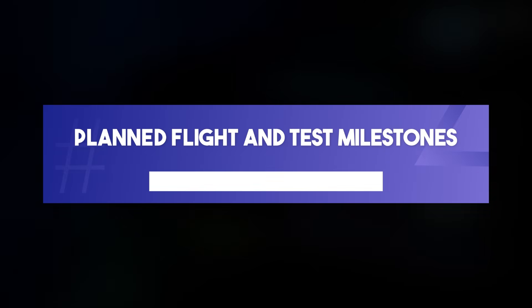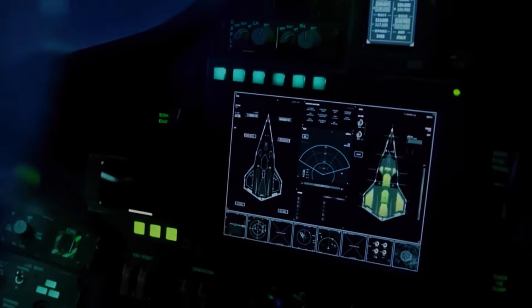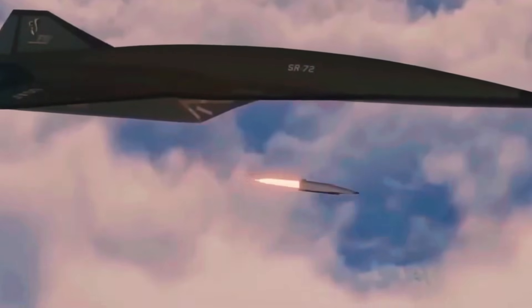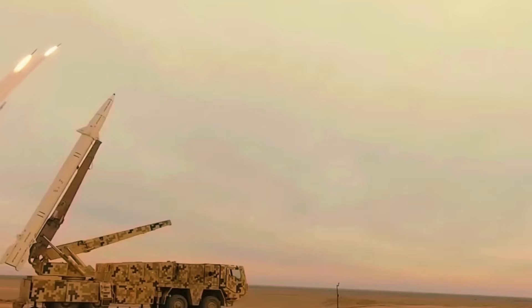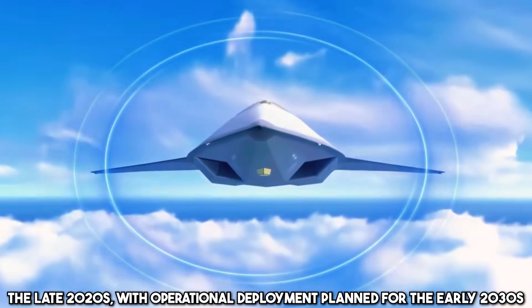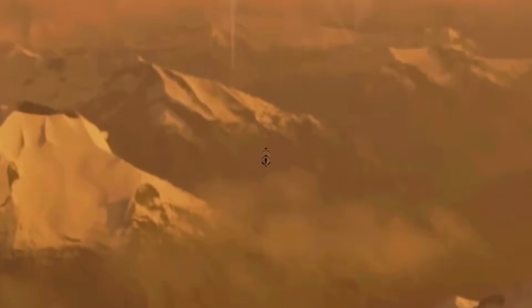The SR-72 has been shrouded in secrecy, but we know enough to get excited about its development timeline. Reports suggest the first prototype could take to the skies by the late 2020s, with operational deployment planned for the early 2030s. The first test flights will focus on validating its propulsion system, ensuring the dual-mode engine can handle the transition from subsonic to hypersonic speed seamlessly.